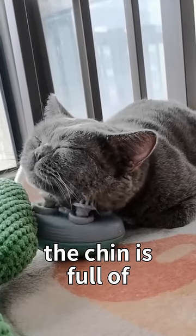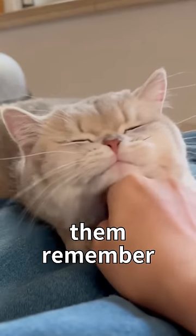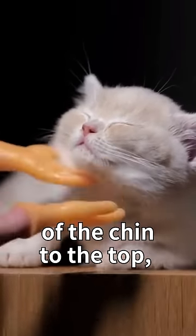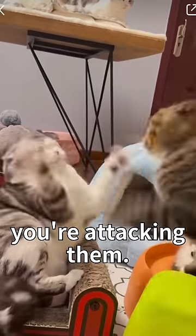Thirdly, the chin is full of scent glands, so petting this area gently will make your cat comfortable and help them remember your scent, bringing them closer to you. But remember to pet from the bottom of the chin to the top, not the other way around, or your cat might think you're attacking them.